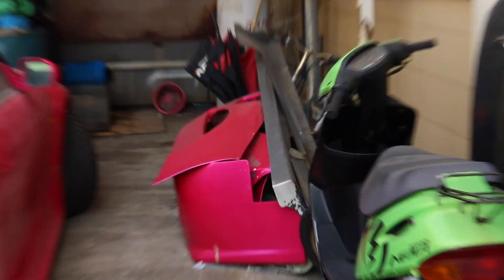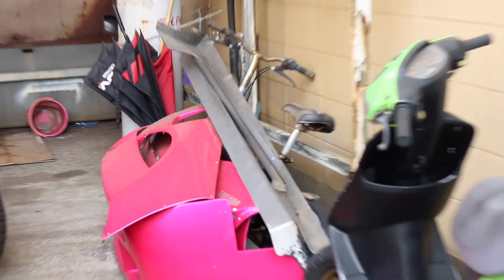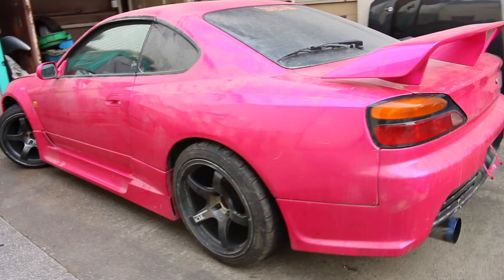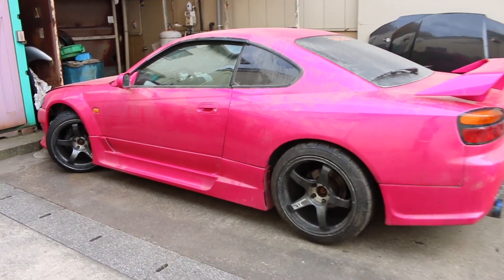It's got a wide arch kit at the front as well. We have another S15 bonnet there with a white one behind that, a couple more bumpers and a carbon fibre bonnet. There's another S15 in pink, very similar to this one, but this one has the spec R spoiler and some side skirts as well. This one looks quite nice and it is left-hand drive, which is very rare for Japan.